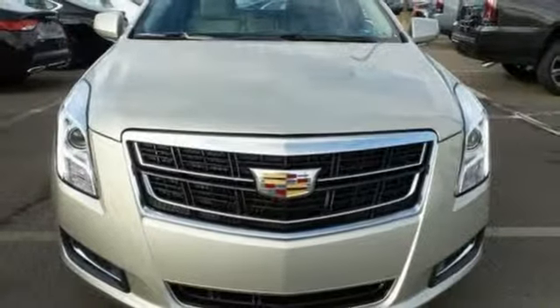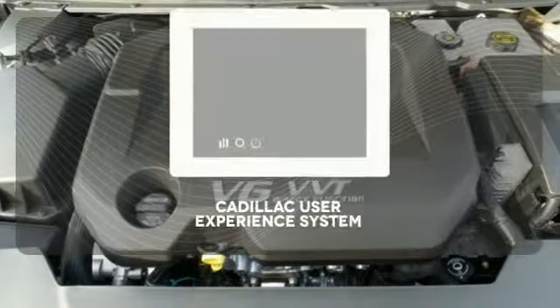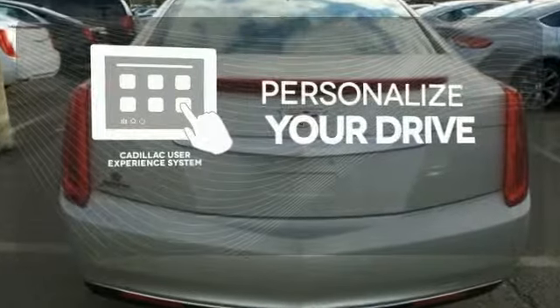It continues to take care of you with features like Adaptive Remote Start, OnStar with 4G LTE, and Wireless Charging. Personalize your drive with the Cadillac User Experience, or CUE, system.